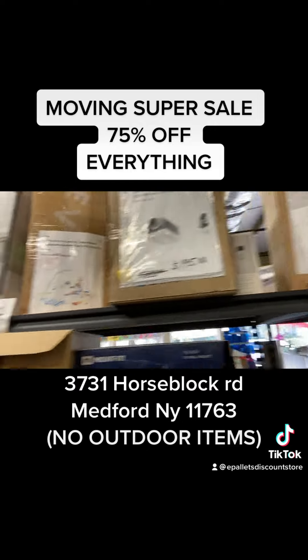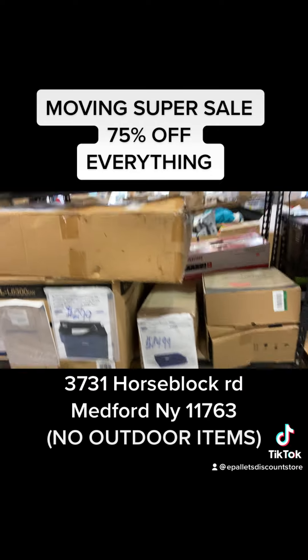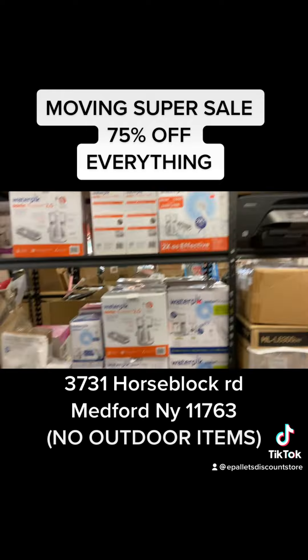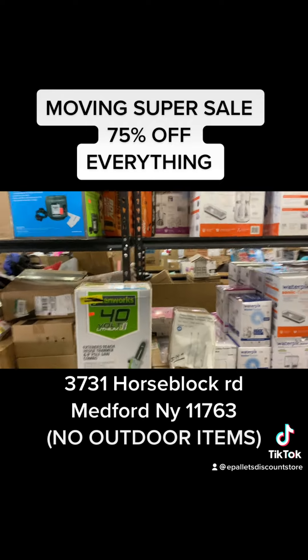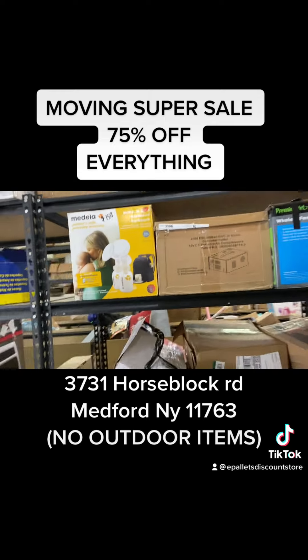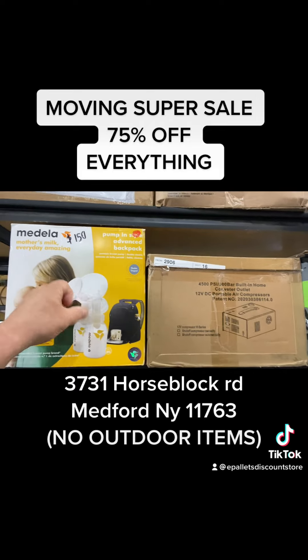Shark robots, boating stuff, printers. Don't ask me to go lower than 75% off — it's not going to happen. We got pool items, breast pumps — a double breast pump, $300, we got it for $150, now it's $75.